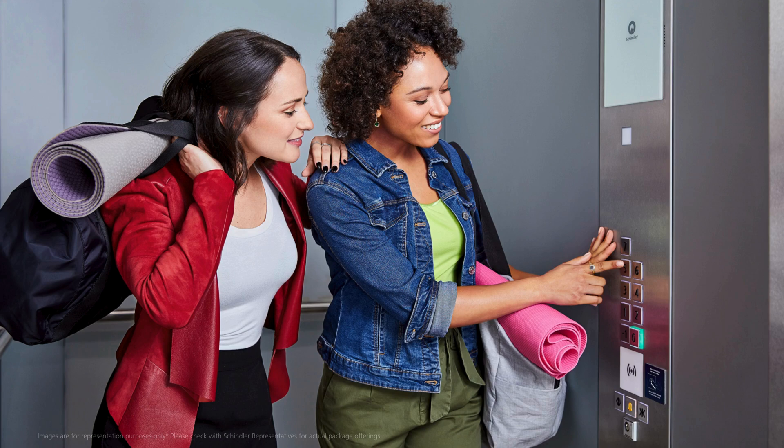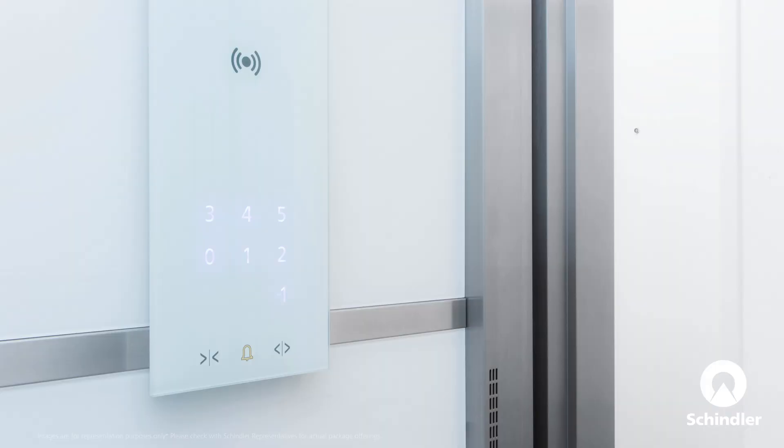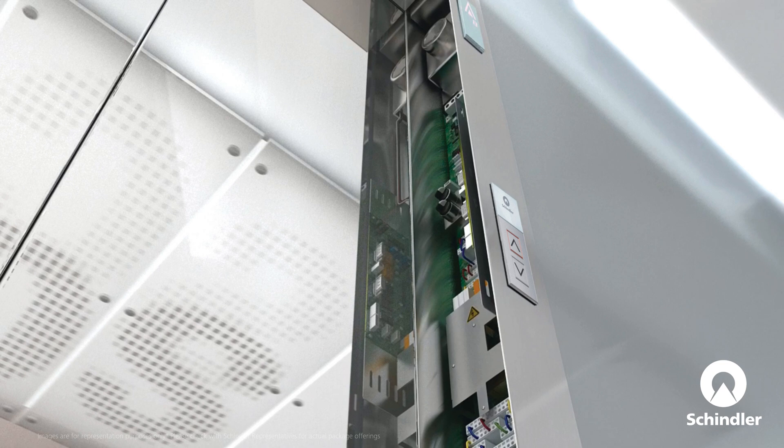Over time, control and display panels can become unreliable, affecting the user experience. Our upgrade package includes new, elegantly designed control and display panels, offering intuitive operation, seamless functionality, and a premium look and feel.